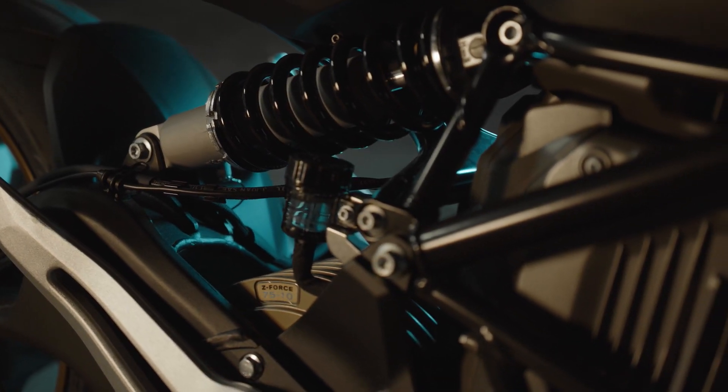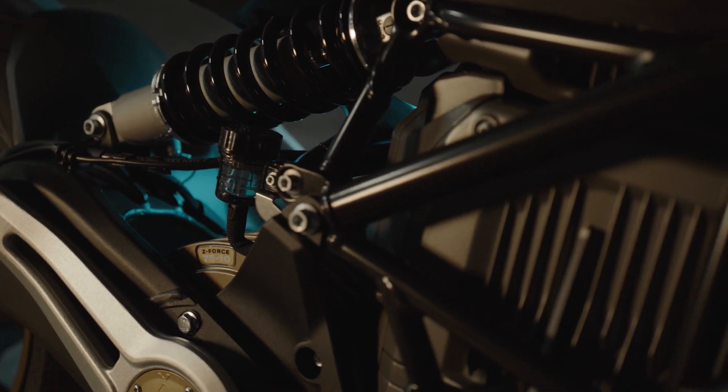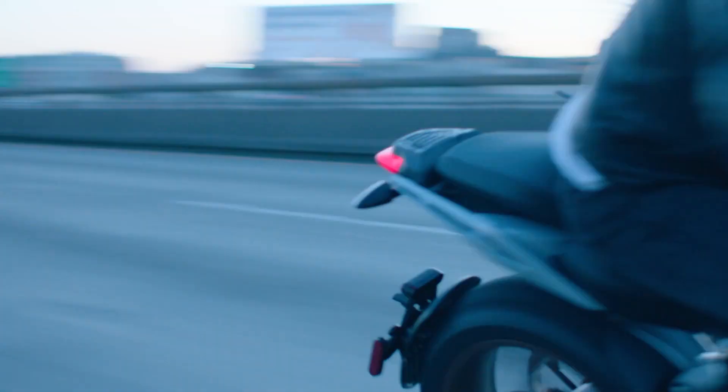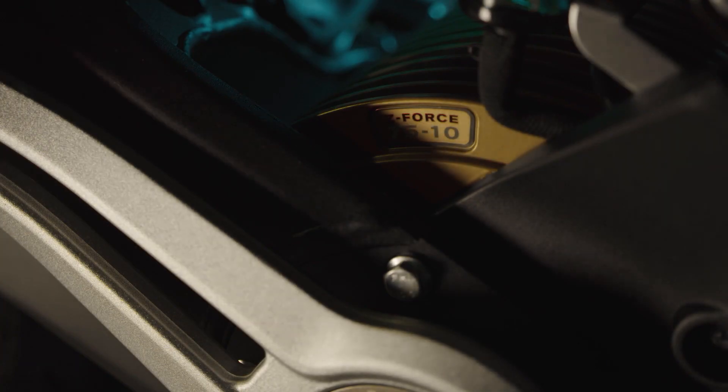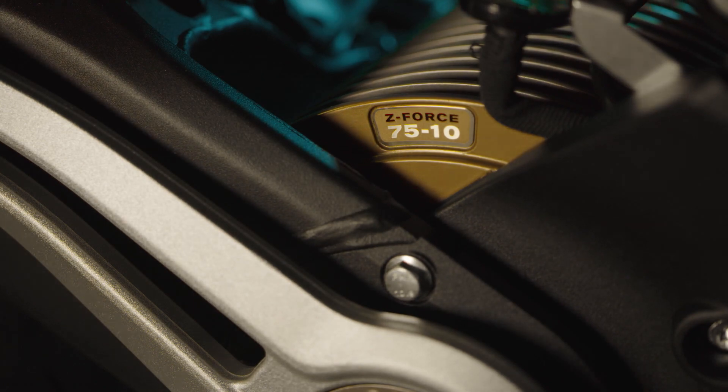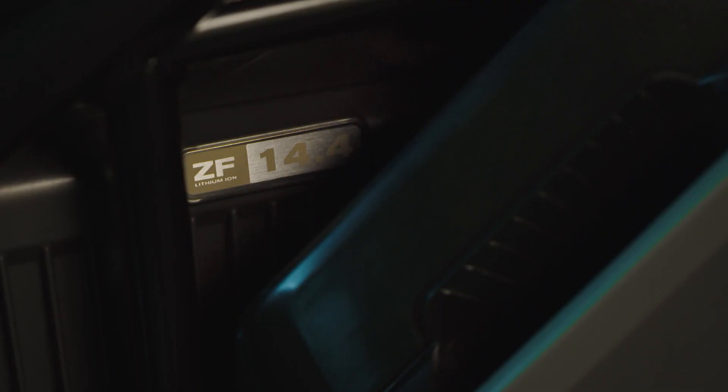Further your riding experience with 140 foot-pounds of torque and 110 horsepower with a simple twist of the wrist. SRS offers class-leading performance and efficiency from our ZF 7510 motor and 14.4 kWh lithium-ion battery.